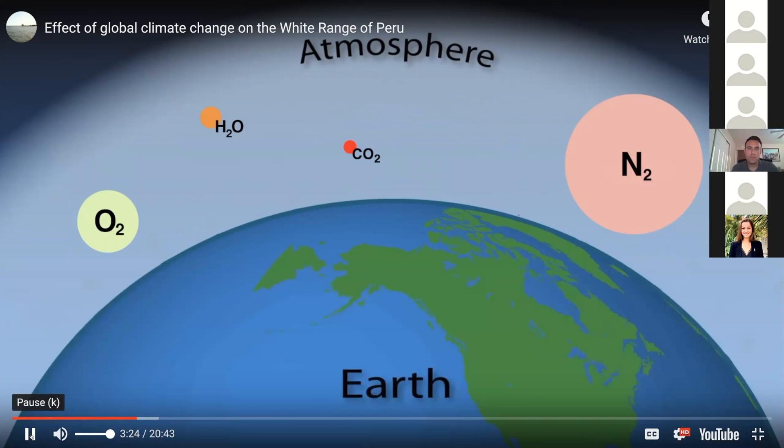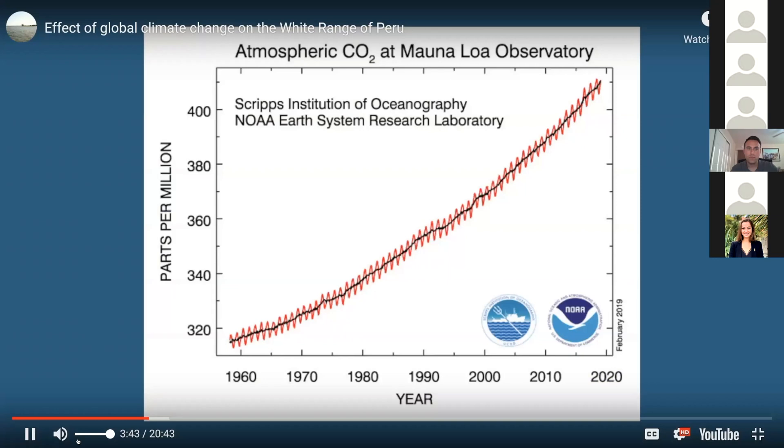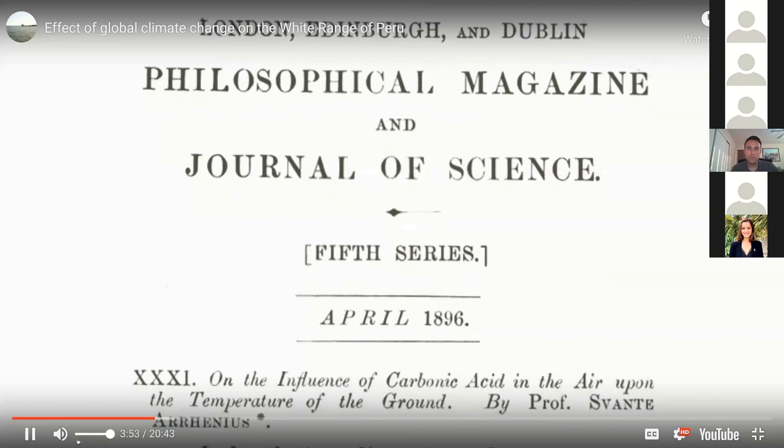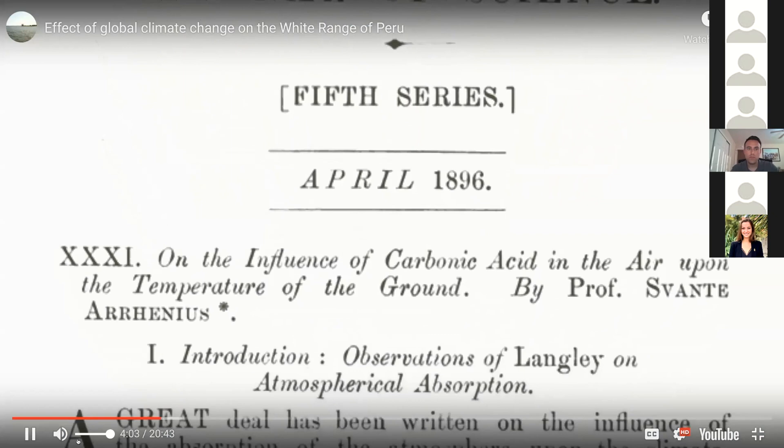While the constituents of the atmosphere are subject to change on geologic time scales, they tend to be essentially constant when viewed in the time scale of human interest — say 100 years. The exception is carbon dioxide, which has increased about 29 percent in the past 60 years. In 1896, Svante Arrhenius published a paper entitled 'On the Influence of Carbonic Acid in the Air upon the Temperature of the Ground,' where he pioneered this subject.